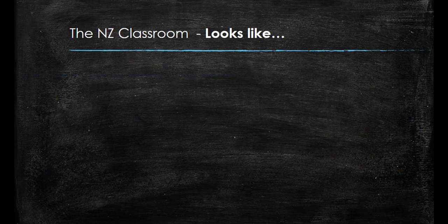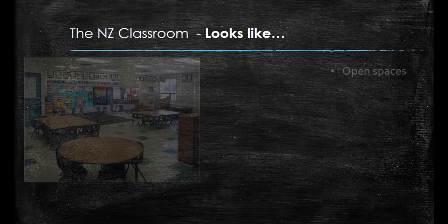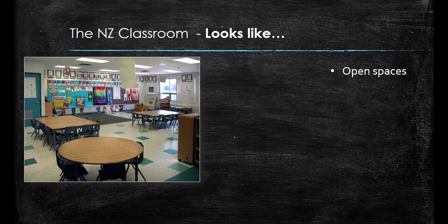So what does a New Zealand classroom look like? Many schools and classrooms in New Zealand have adopted a modern learning environment. This is generally characterised by open and flexible spaces, breakout rooms, and various types of furniture. This is designed to allow for collaboration and group work, which is a big part of the New Zealand classroom.